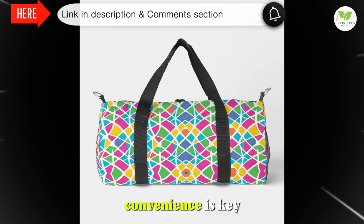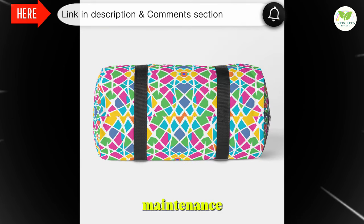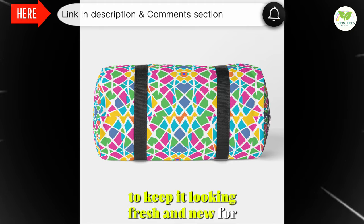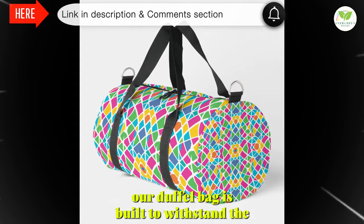We know that convenience is key, which is why our duffel bag is designed for hassle-free maintenance. Simply spot clean or dry clean the bag to keep it looking fresh and new for years to come. No more worrying about stains or spills — our duffel bag is built to withstand the test of time.